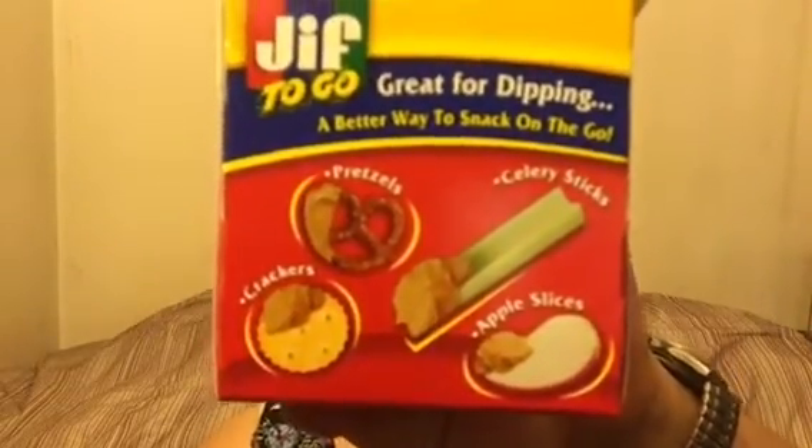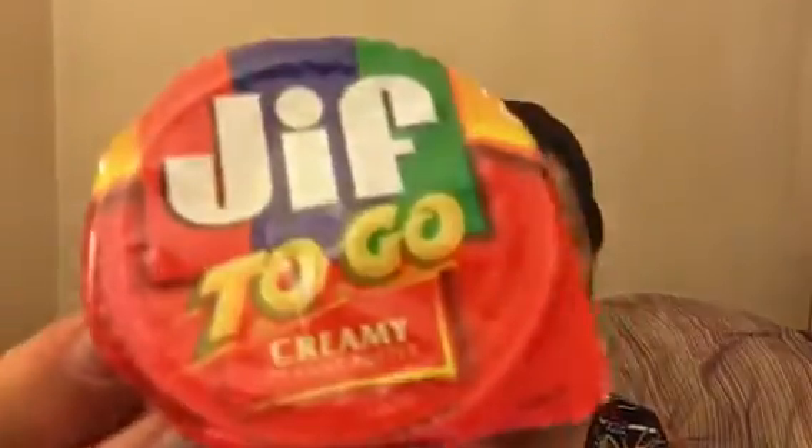I got some Jif peanut butter to go and here's what it looks like when the package is closed. It gives you suggestions — you can put it on pretzels, celery, apples, crackers. It's really good because you can pop it in your purse, pop it in your lunch bag, and this whole thing has 250 calories. So if you have this and some bread you can have a sandwich and you could have lunch.